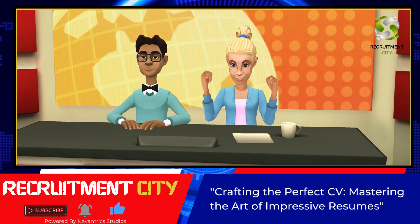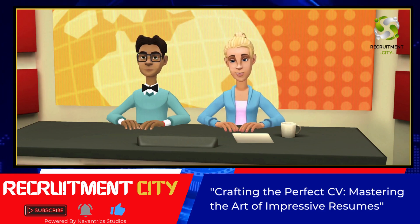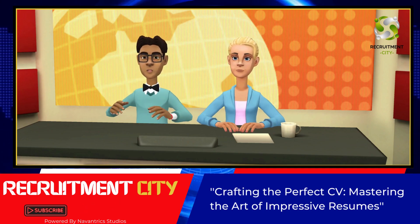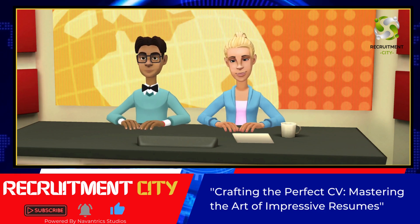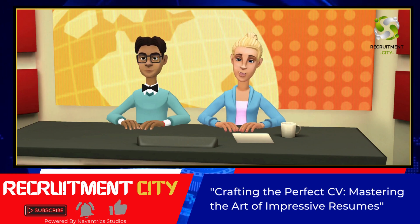In today's video, we are diving into the why of something that is very crucial for landing your dream job. Today, we are going to be giving you some great tips on how to craft the perfect CV. Ever wondered why you need it? Well, you're in the right place. We're going to break it all down for you.